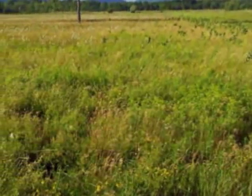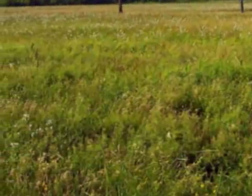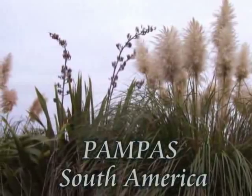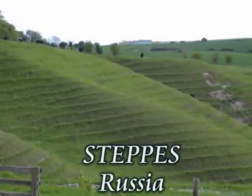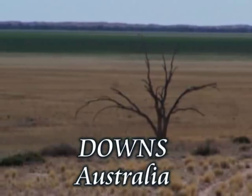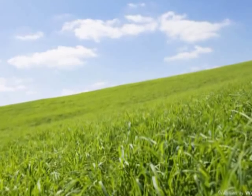The grasslands are known by different names in different parts of the world: Prairies in North America, Pampas in South America, Steppes in Russia, Veld in South Africa, Downs in Australia, and Savannas in Central Africa.